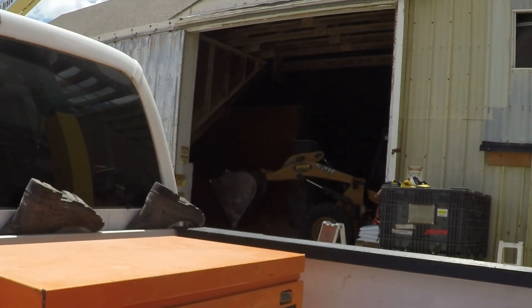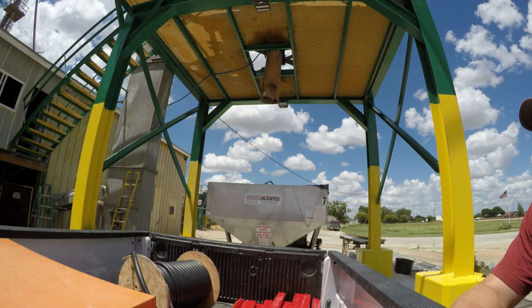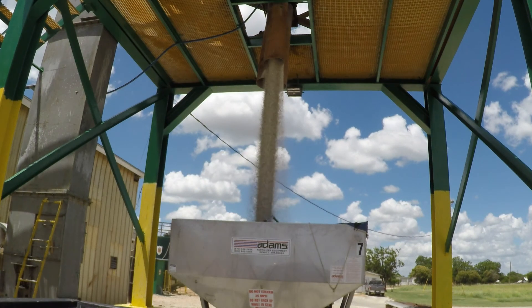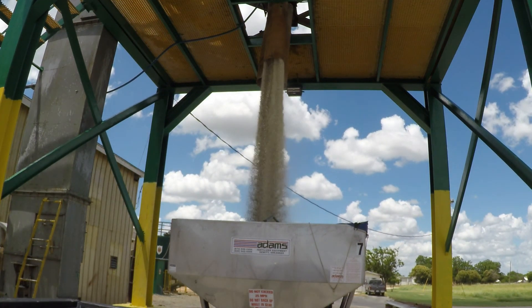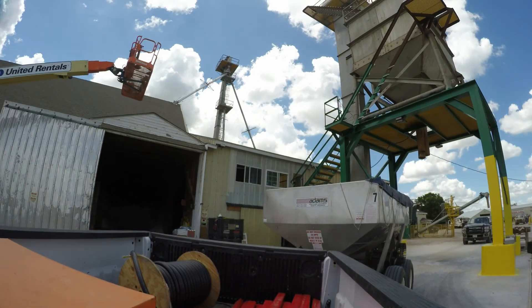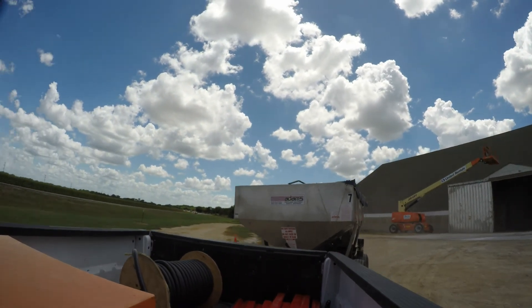I reserved the fertilizer buggy about two days earlier. By the time I picked it up there was about a 10-person wait list. I'll be putting out two tons of 20-10-0, which means that by weight it is 20% nitrogen, 10% phosphorus, and 0% potassium. The ratio is an amount of fertilizer per acre, all based on a soil sample I sent out to a Texas university.